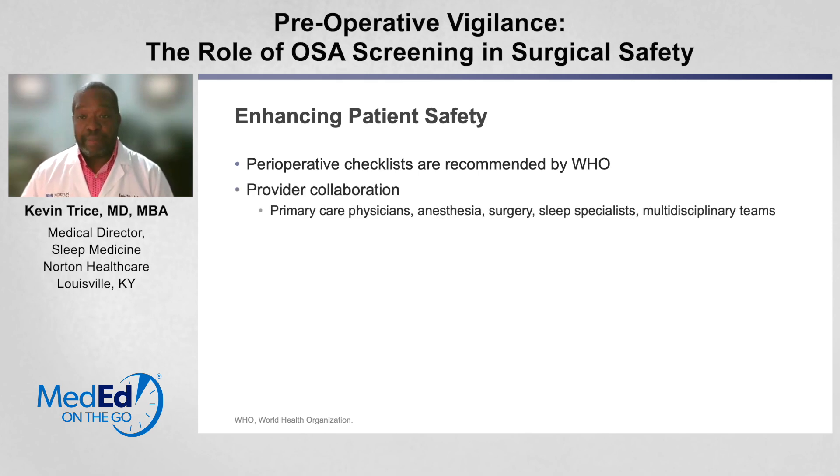One of the most important things that can happen is collaboration between your providers. Your primary care physician, the anesthesiologist, your surgeon, sleep specialist, and other members of the multidisciplinary team are all very critical when it comes to increasing your safety perioperatively.